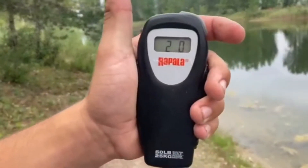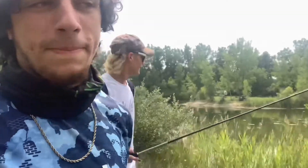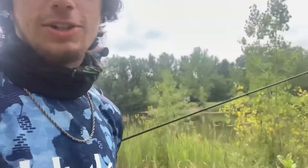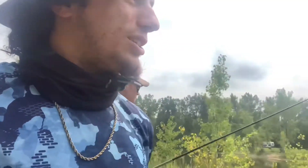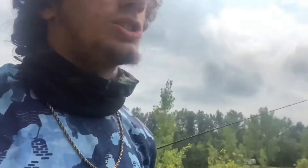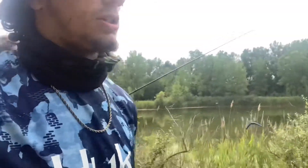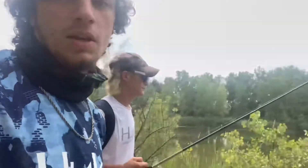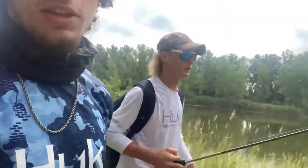Look how fat that thing is - about a good two-pound fish. We're hitting one spot and then bullets started ricocheting off the water so we moved, because I ain't trying to get shot. We're gonna come up along this edge - there's a dock up here we're gonna hit. Hopefully we can catch one of the monsters up here because there's a bunch of big bass along this dock.